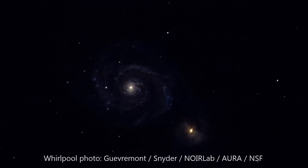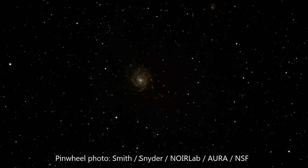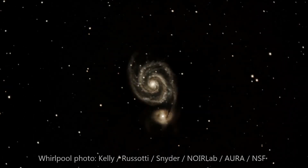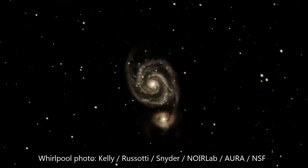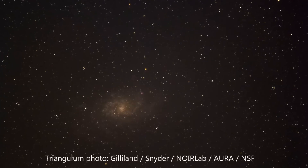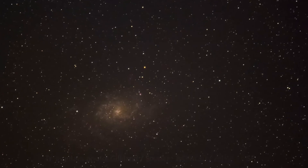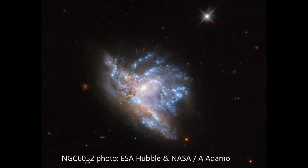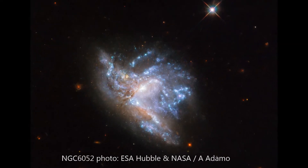These are only a tiny sample of the estimated trillions of galaxies found in our observable universe. There are three main types of galaxies based on their shapes: spiral, elliptical, and irregular. Most people are familiar with the spirals, known for their beautiful swirling arms. Ellipticals don't have these arms, but can be much larger and are usually made of very old stars. Irregulars don't fit into either of these categories, and are usually the result of galaxy collisions.